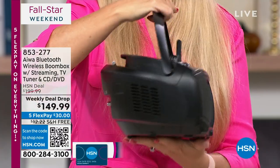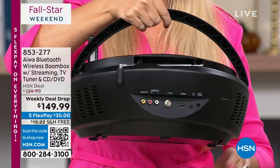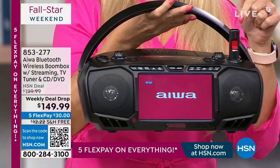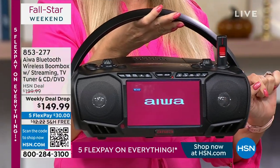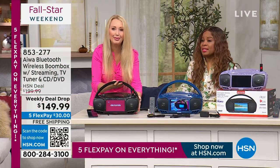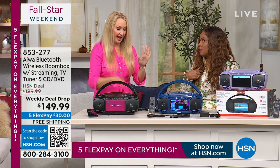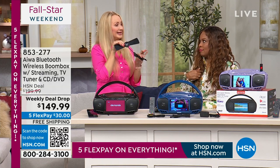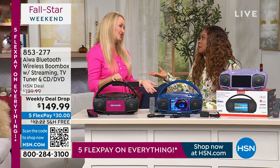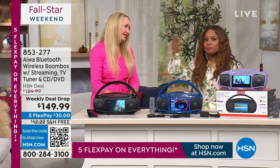This has a built-in TV tuner. We had a previous generation of these — that particular one sold out on Halloween as a today's special, and it did not have a TV tuner. We are now including that TV tuner, and we're also including an antenna that you can plug into the back to pull in free live over-the-air broadcast channels.